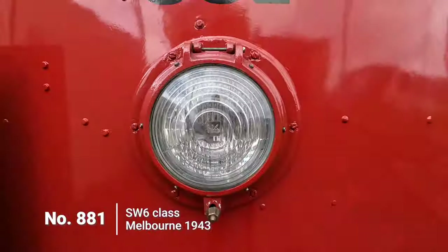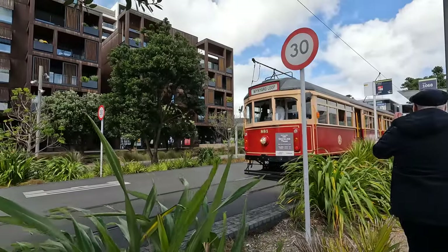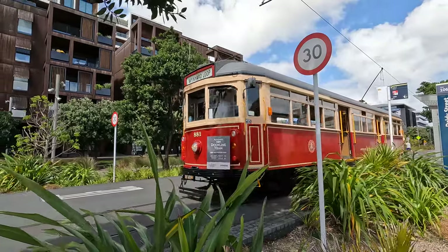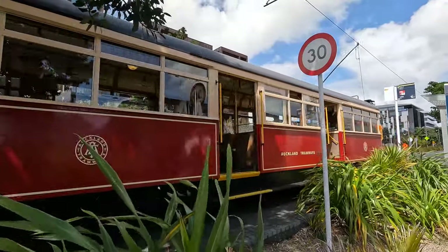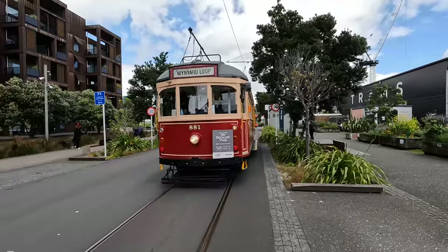The second tram we saw was number 881, the sister of 852, built in 1943 also at the Preston workshops that operated from 1943 to 2015. After a short storage period in Melbourne, it came to Dockline Tramway with number 852 and underwent an overhaul and has been repainted in the Auckland Tramway colours of the 1930s.